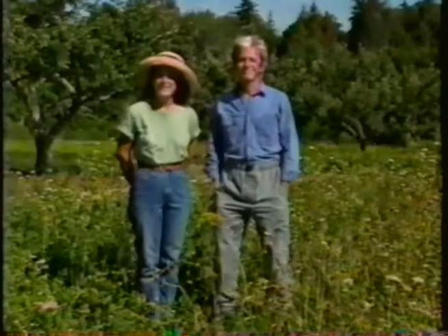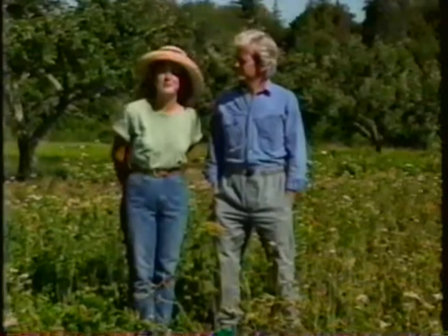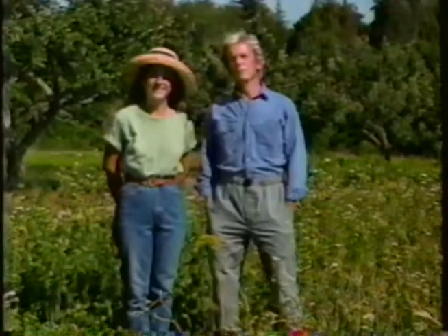A lot of people think that insects, reptiles, frogs and toads, little mammals are all pests in the garden. But we disagree. We think that if all those things are there, it's a sign that you have a healthy environment. Instead of imagining that nature has surrounded the garden with enemies, we like to imagine that she's surrounded it with allies.